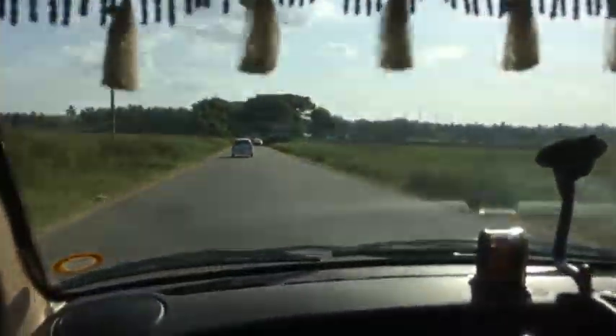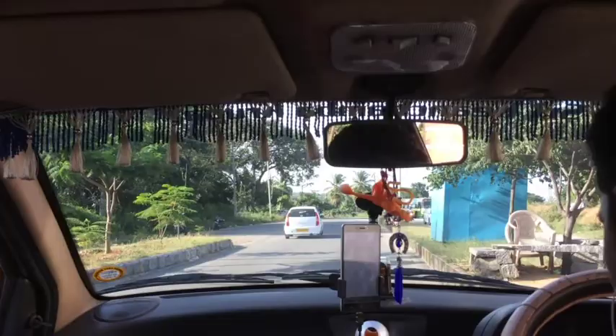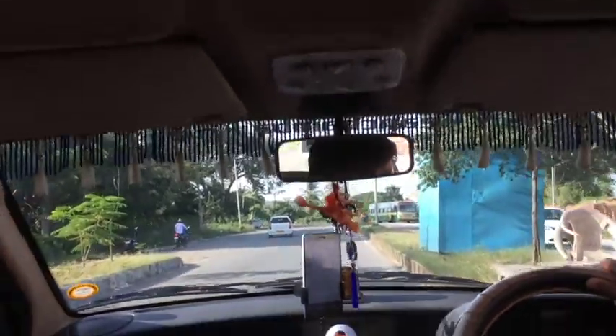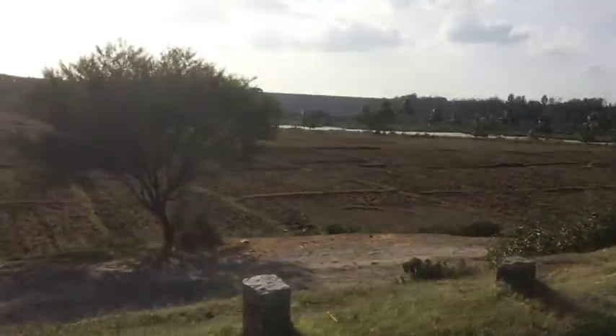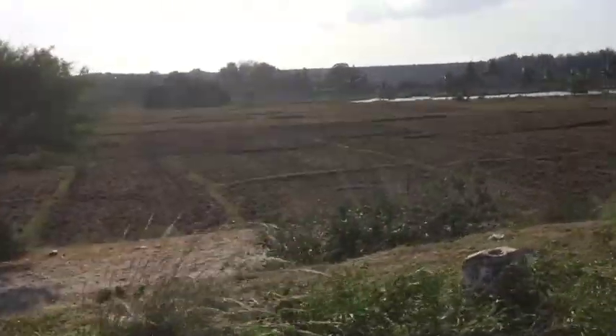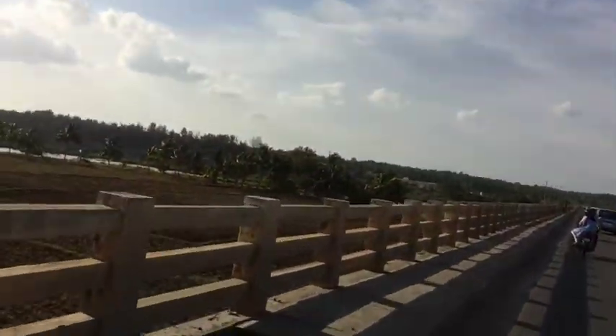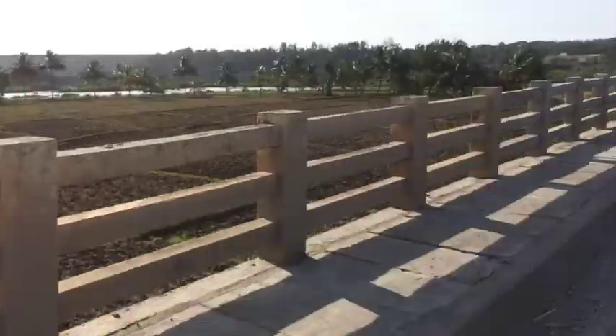There is nothing else going there, so you have to book a cab, or if you have your own vehicle that is well and good. They also take some toll at this place. You can see it is so very beautiful — it has lakes, trees, and greenery all around. I simply loved the route; the journey itself was so beautiful.